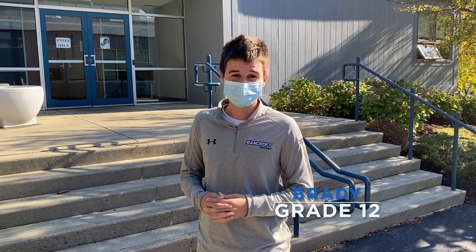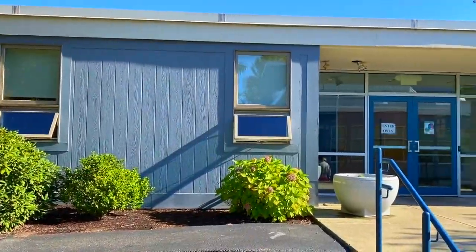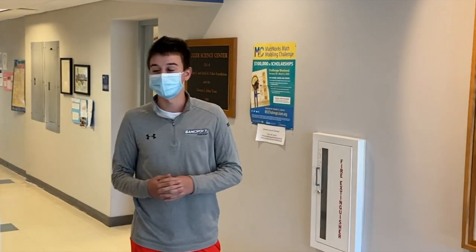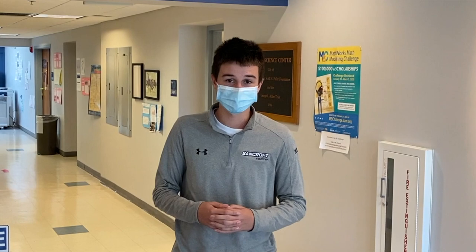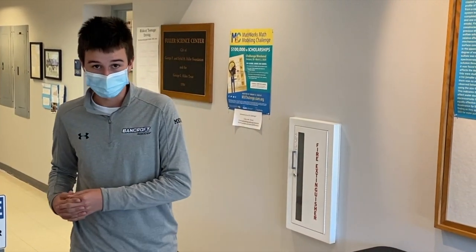Thanks, Andrew. Hi everyone, my name is Brady. I'm a senior and I came to Bancroft as a freshman. Today I'm going to be showing you some of the upper school buildings and classes, starting with our math and science center. This building primarily holds most of our math and science courses. For science, it ranges from environmental science to AP Physics, and for math, it ranges from Algebra 1 all the way to AP Calc BC.